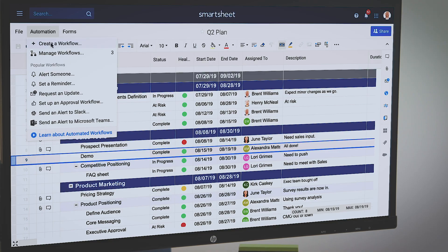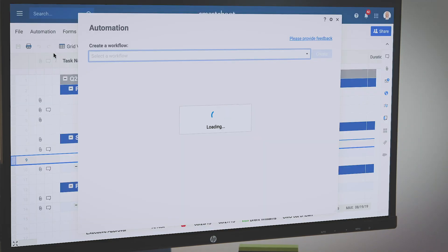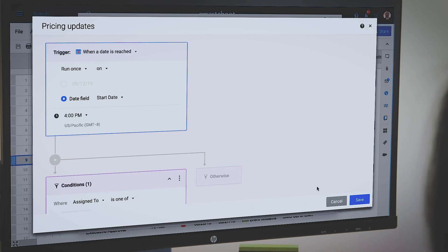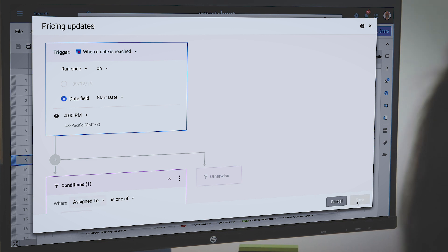I'm always trying to figure out how our team can do more with less, so automated workflows have been a lifesaver during this launch. I can assign tasks to the rest of the team and set up automated workflow rules to notify them of important dates or ask for approvals and feedback.